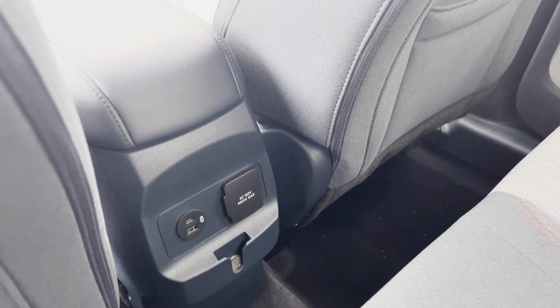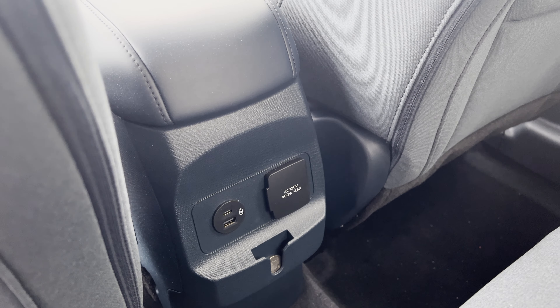I added the power ports in the rear seat, so I also have a Type-C, Type-A charger, and a household 110 outlet. I can just plug stuff in and go to town with it — all from the back seat.